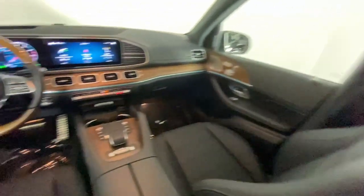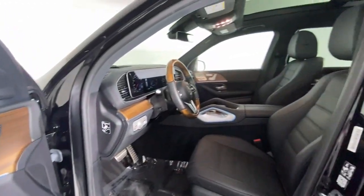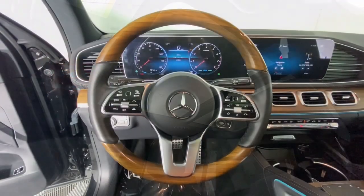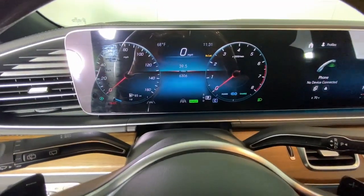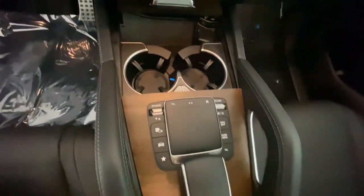Feel rejuvenated by the powers of strength and luxury embodied in this striking GLS 4MATIC SUV. Treat yourself to a test drive today. Our staff will toss you the keys and give you an outstanding customer experience. We'll see you next time.